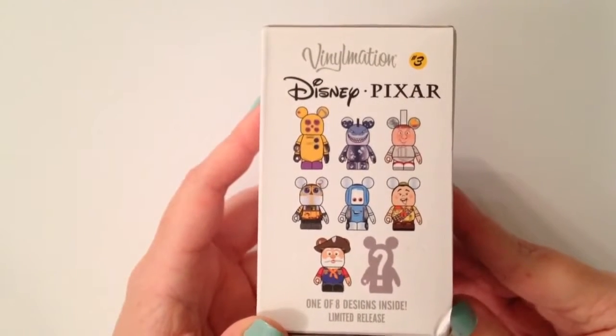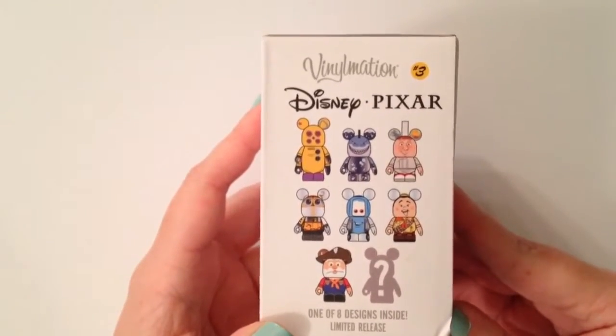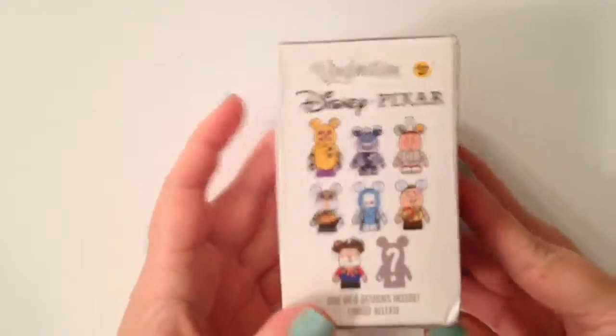The set has a lot of cute Pixar characters — Russell, Guido, Wally, Linguini. They just have a lot of cute ones. And the chaser is Edna Mode — we were so lucky to get Edna Mode. So Courtney's going to do the honors. Let's see who we get.